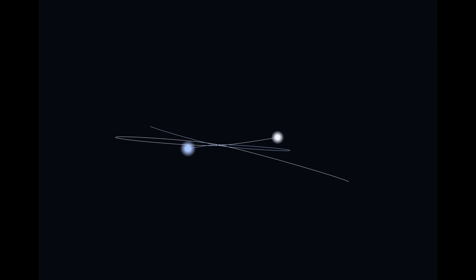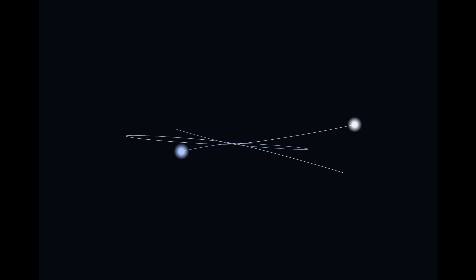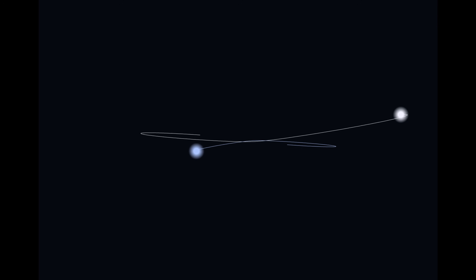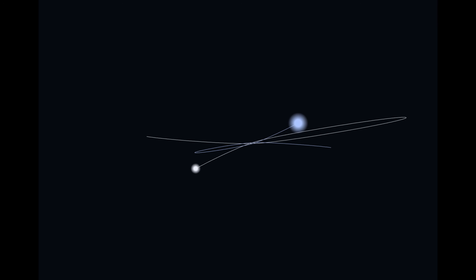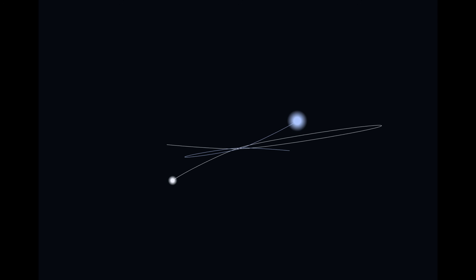The story begins no less than 10 billion years ago when there were two stars together orbiting each other. One was a star like our own sun, similar kind of mass, and the other was extremely massive — at least 10 times the mass of our own sun. It's that massive star that really drives the story because it lived for a very short life, perhaps only a few million years, before it blew up as a supernova explosion.